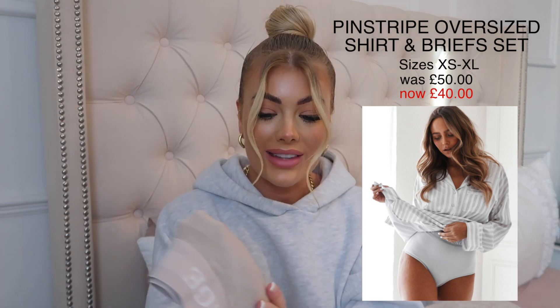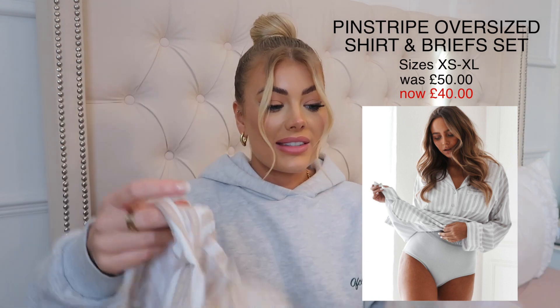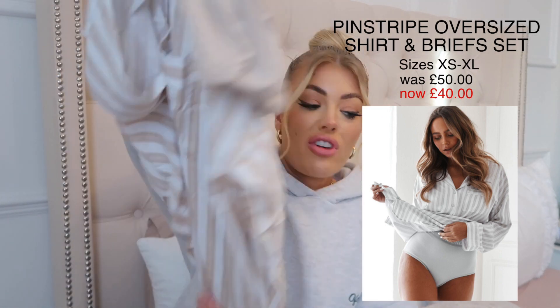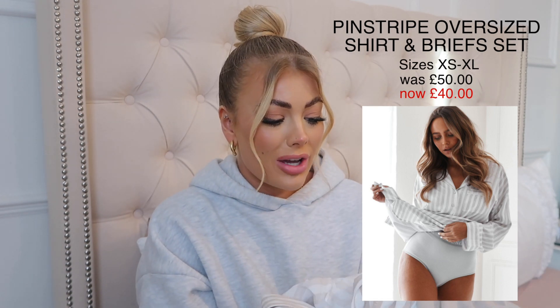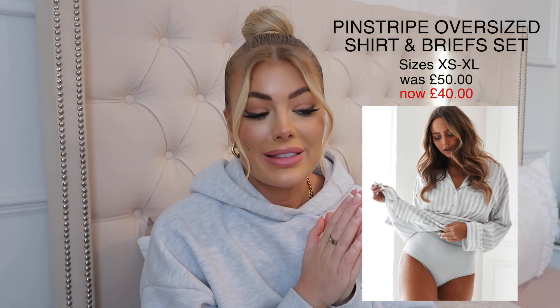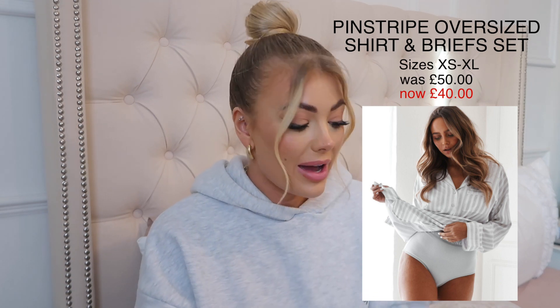This set was £50 and it's now £40. I'll leave the sizes on screen — it comes in extra small to extra large. I picked up a small, which is like a size 8, and it looks the perfect size for me. That fabric is so soft — I'm going to wear this tonight actually. Nothing like a new pair of pajamas!